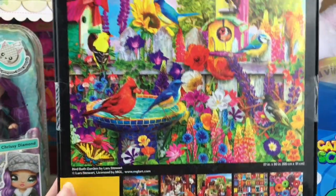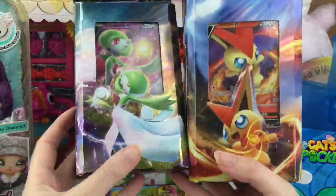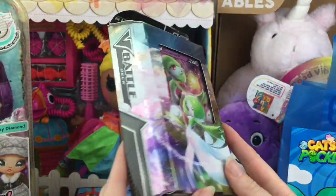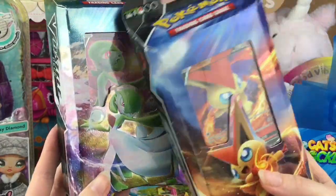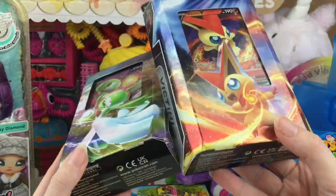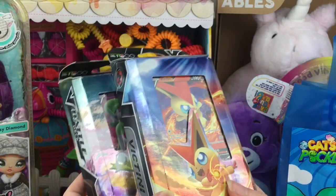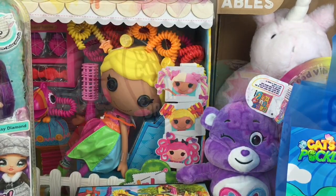Oh my goodness, look at the donuts! Pokémon also included two new theme decks in the swag box — the Gardevoir V Battle Deck and the Victini V Battle Deck. That's a cool concept with the V cards in pre-made battle theme decks. There are so many awesome new Pokémon products coming out this year, and of course it's also the 25th anniversary for Pokémon.